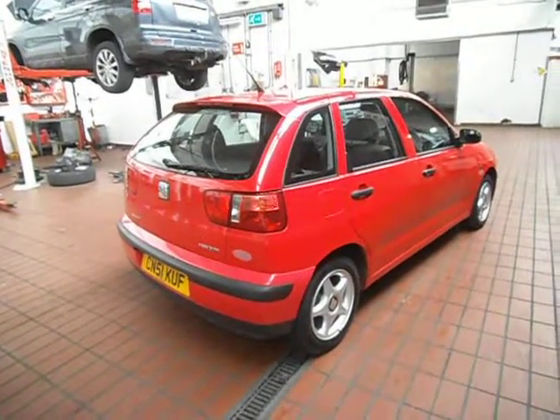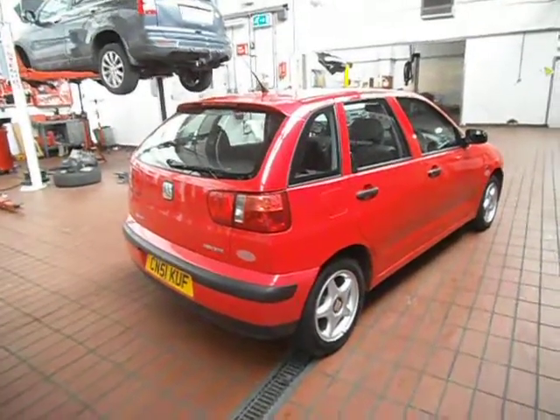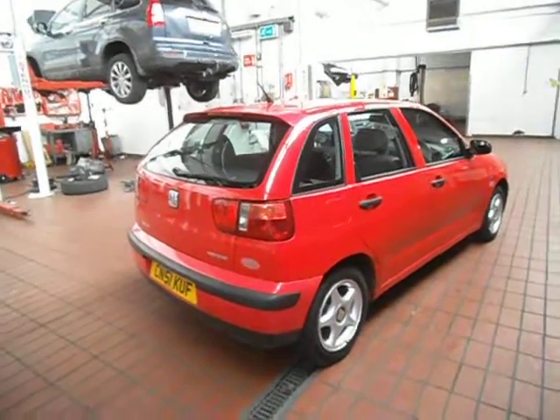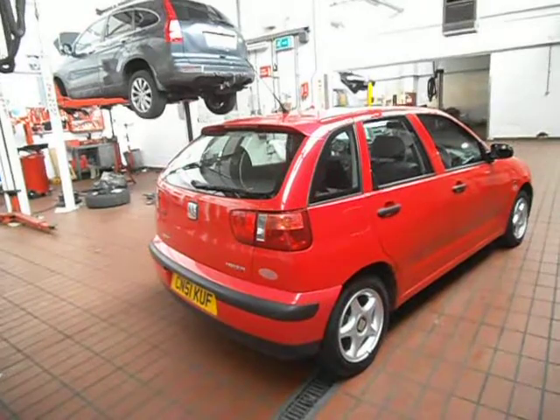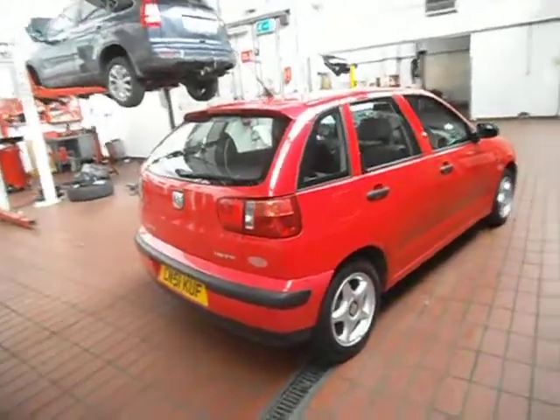Hello and welcome to the sale of our Seat Ibiza 1.4 Chill. This is a one owner from new with 8 stamps in the book, so full history. MOT until the 25th of the 8th 2013. And it's generally not too bad a car.